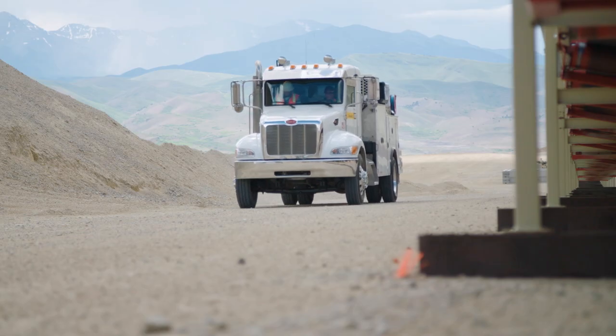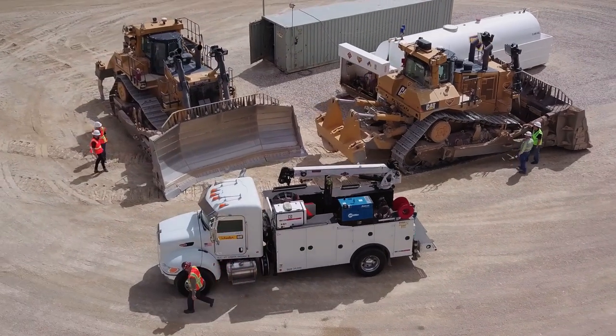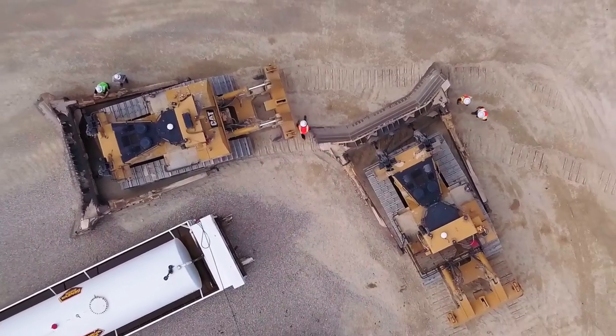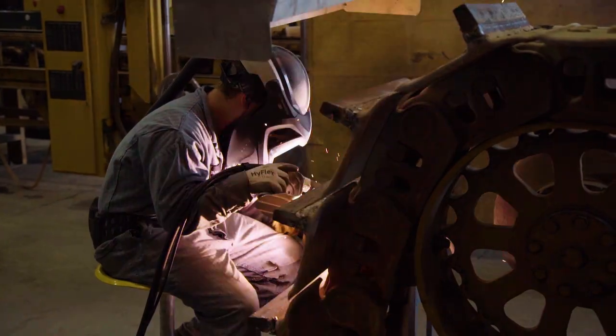Something unique about Wheeler Machinery is we have a dedicated track inspector that goes around and will measure your fleet. And what we offer here at Wheeler Machinery is loaner tracks. So when the track needs to come off, we can have the guy come out, pull the track, and put the loaner back on.